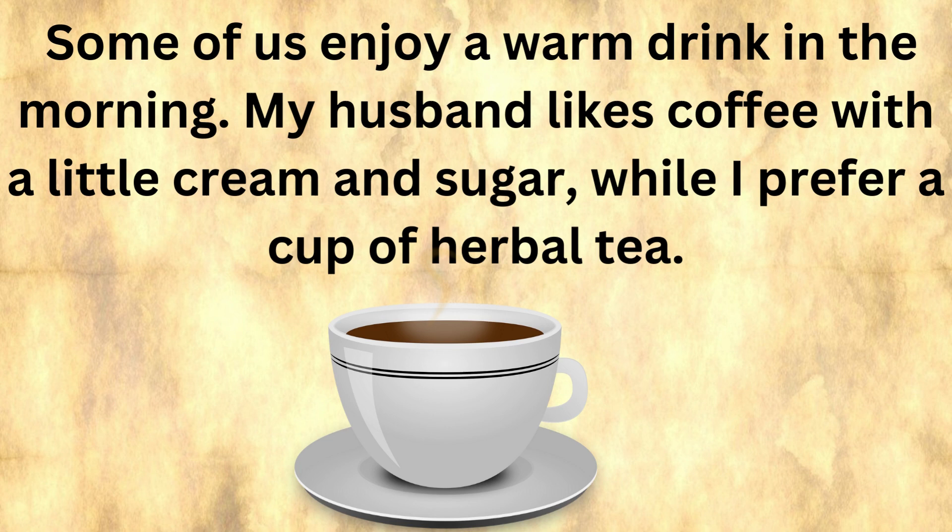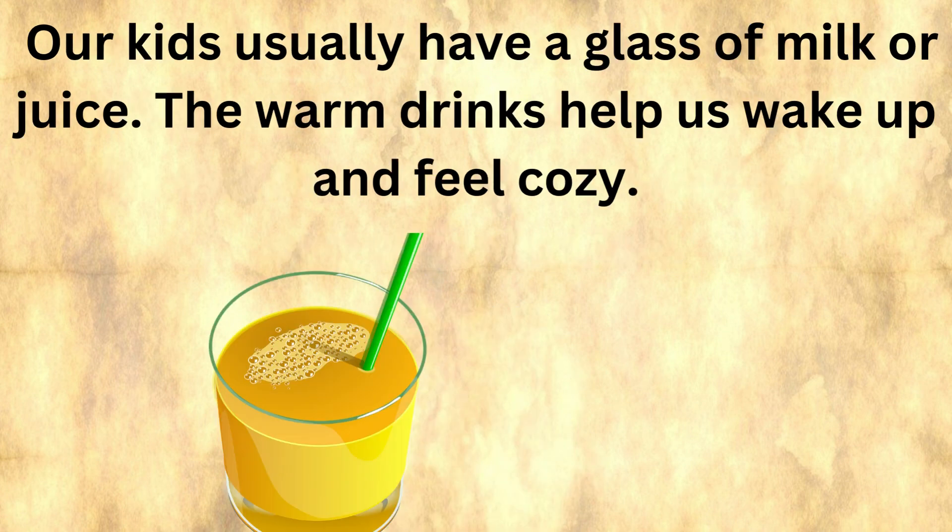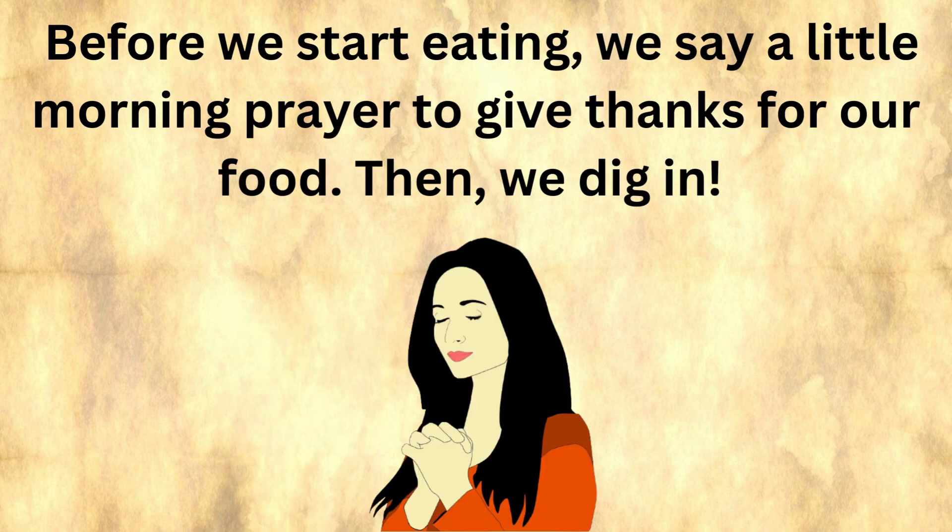Some of us enjoy a warm drink in the morning. My husband likes coffee with a little cream and sugar, while I prefer a cup of herbal tea. Our kids usually have a glass of milk or juice. The warm drinks help us wake up and feel cozy. Before we start eating, we say a little morning prayer to give thanks for our food. Then we dig in.